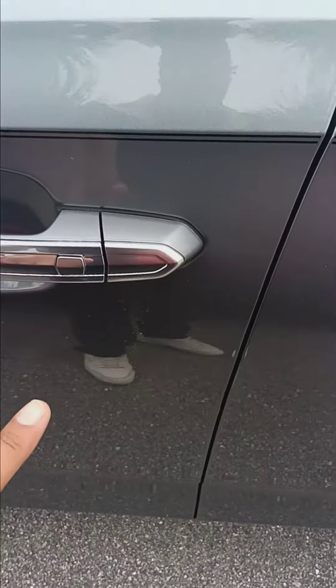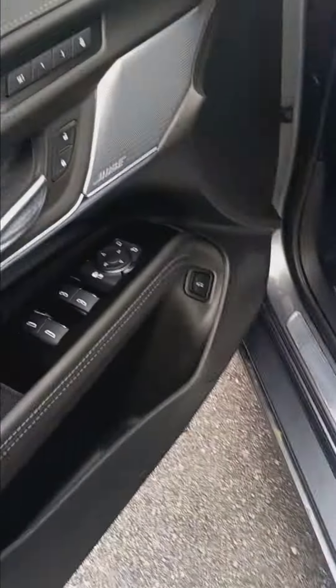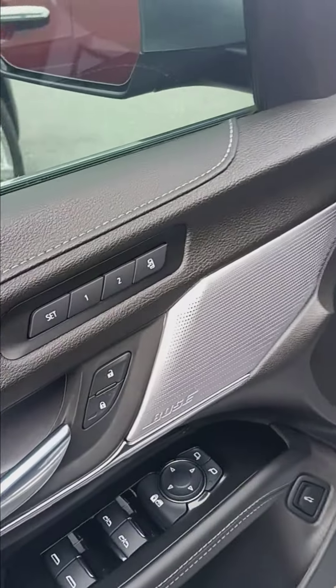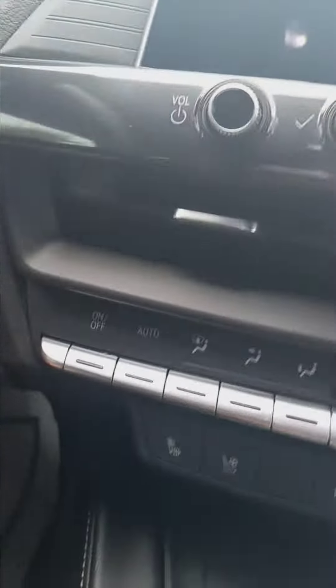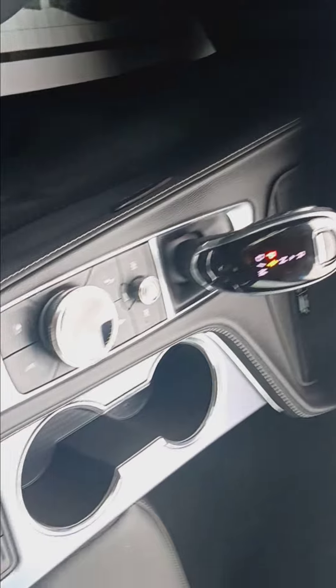It also has keyless entry — press that and you're in there. Power seats, power windows, power locks, seat memory, and push to start of course. Ventilated seats and all the safety features you can think of.